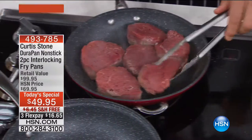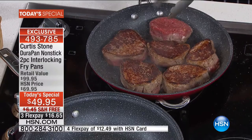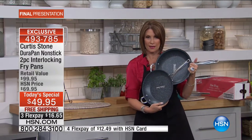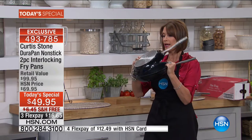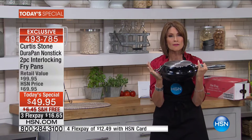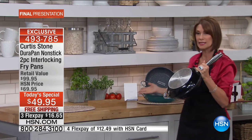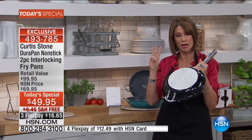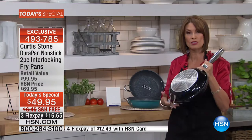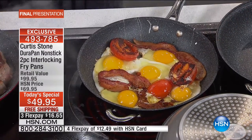These high performance DuraPan nonstick pans have five layers of nonstick so you can use your metal utensils. The capacity is 11 inches, and the second pan is just slightly under 11 inches — a brand new design that lets you interlock them, flip things over while cooking, even steam things in there. We've been incredibly busy: over 21,000 ordered on the day. We now have black, turquoise, and red available. This is the final presentation of our today's special.